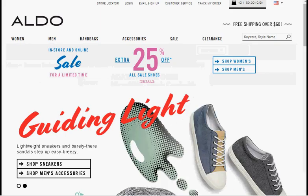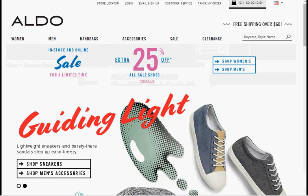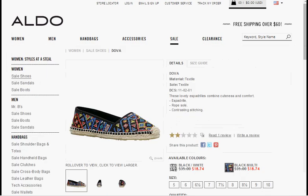Today at Aldo, they're having 25% off all sale shoes — this is an extra 25% off. So for instance, you could get the Dova Espadrille on sale for $18.74 instead of $35.